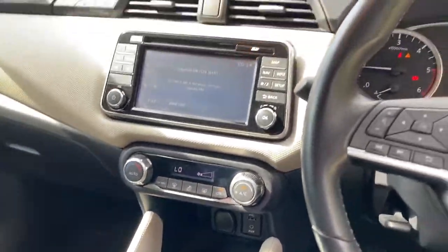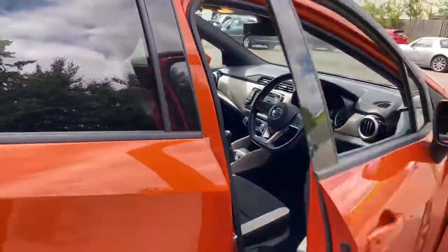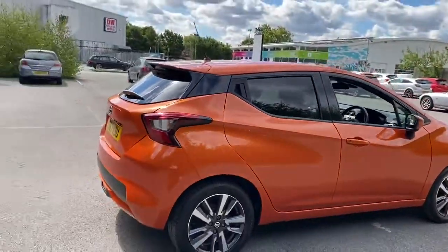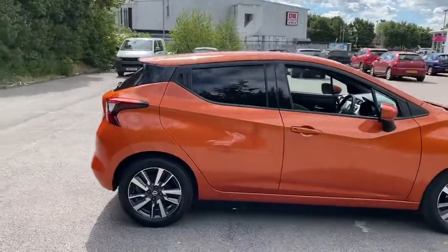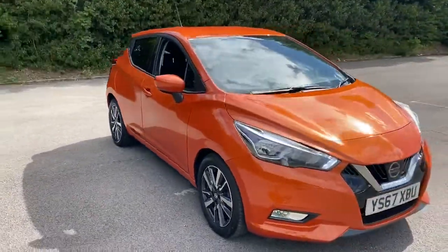This is a 5 speed manual. And there we have the 67 plate Nissan Micra. To arrange a viewing or book a test drive, please contact Pentagon Lincoln at Tritton Road.